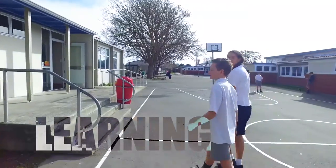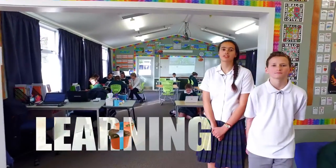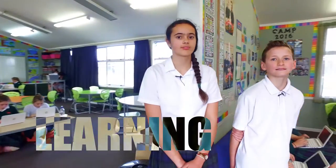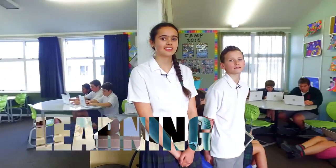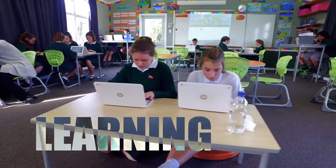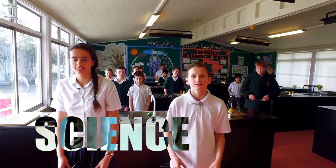Alright, time to check out some classrooms. We've got classes to suit all learning needs, including English for speakers of other languages and extension classes. This is an example of innovative learning spaces. This is one of our science labs — let's science!